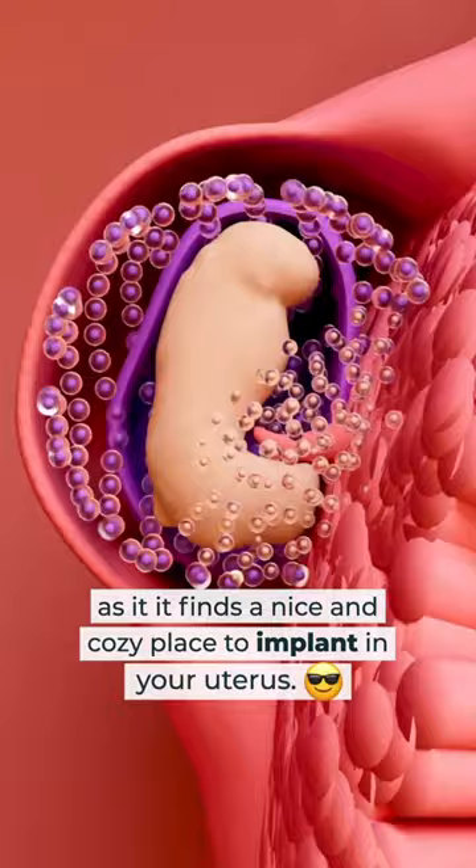If the egg isn't fertilized within 12 to 24 hours, it falls apart after wiggling through the fallopian tube. Follow me and Anita Fertility to learn more about your fertility.